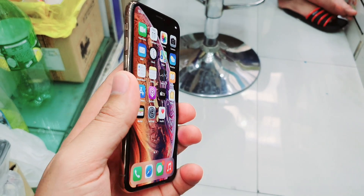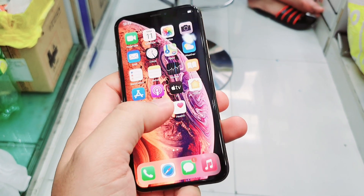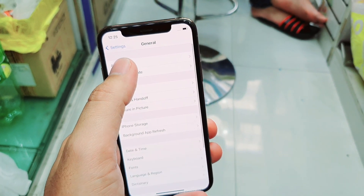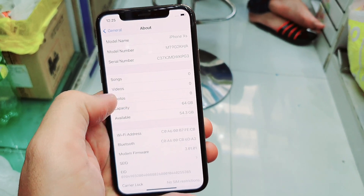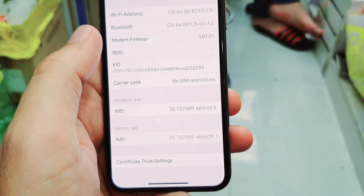Assalamu alaikum everyone, I have an iPhone XS 64GB in good condition. Let me show you the specifications and battery health. That's the serial number — you can check it online. Dual SIM card facility, IMEI number you can check online.